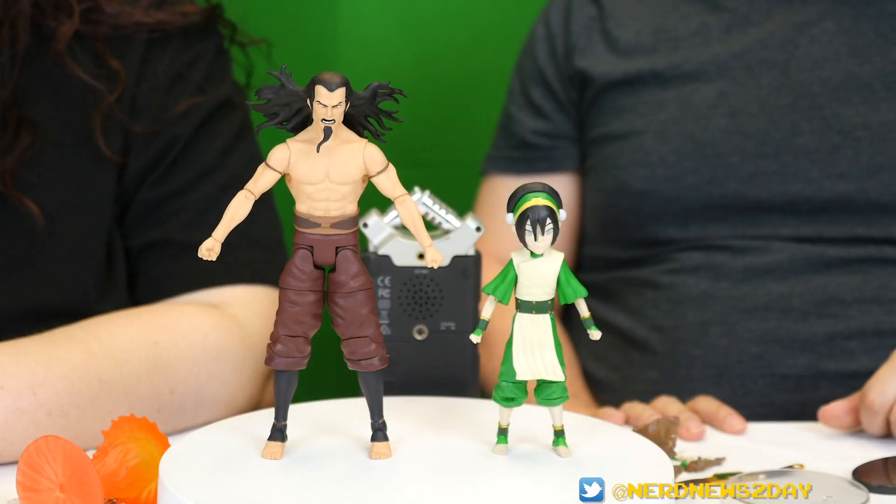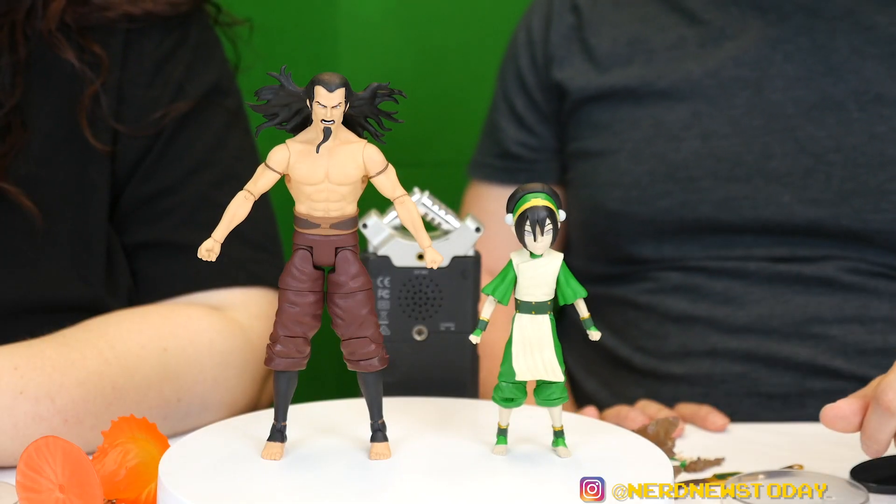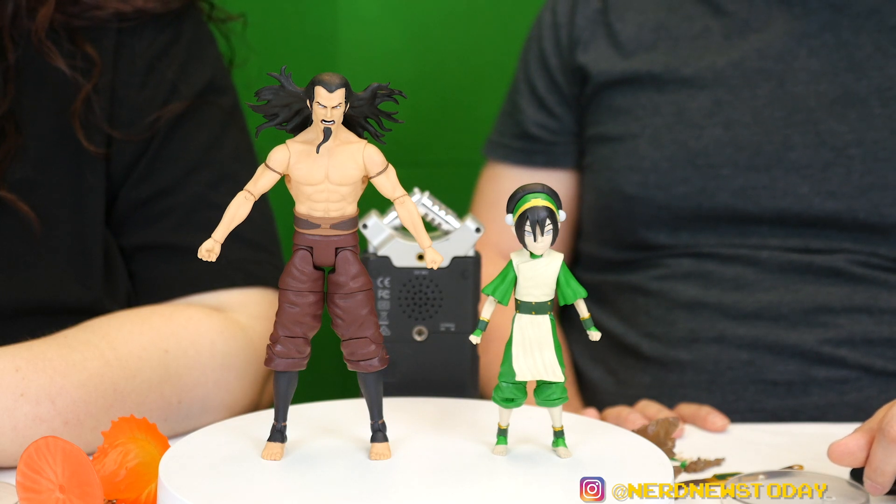They're out of the packages and these are some interesting looking figures. We're both big fans of Toph and we've been really anticipating her. I was a bit surprised she came this early. I've gotta admit, while I enjoy getting the villains, I really want an Iroh — he's gotta be next. Sokka and Iroh have to be the next wave. But here is Toph and here is Ozai, and they look pretty good compared to their counterparts in the animated series.